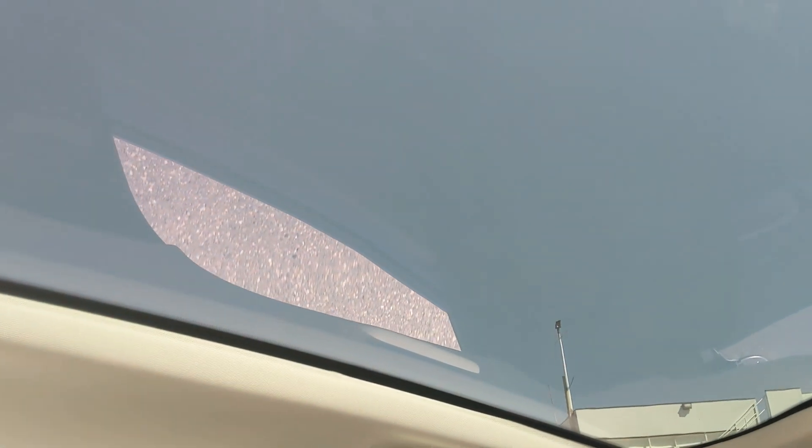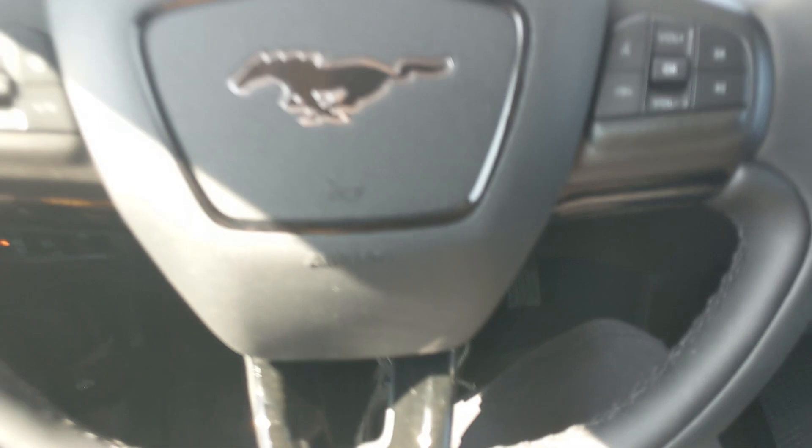Last but not least, looking up, you have a fixed-glass panoramic roof so you can let in the sunshine. That should cover our look at the interior.